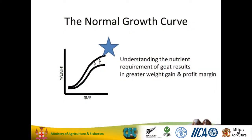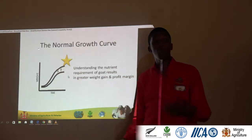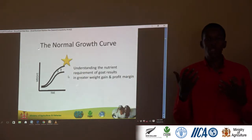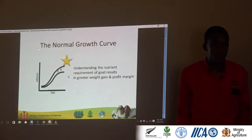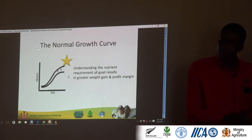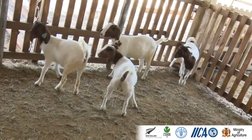This is the normal growth curve. You have two on it — you have the star farmer and you have the farmer who's not making it. If you understand your nutrient requirement, you will achieve greater weight gain, which will increase your profit. The star farmer clearly understands the systematic approach to feeding animals. At six months, he might have 100 kg compared to the other farmer getting 60 kg. So if you understand that step-by-step process from your lamb to your finishing, you can achieve this weight gain and get more profit.